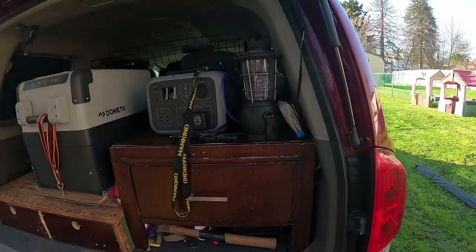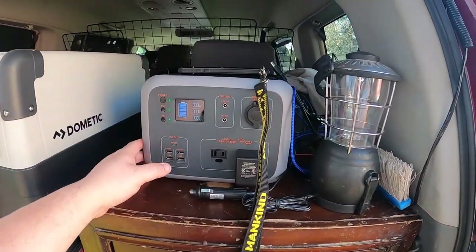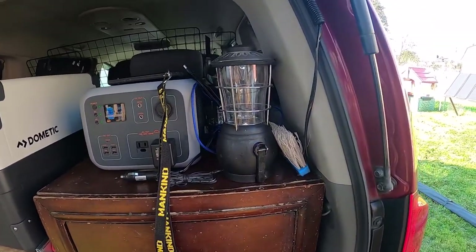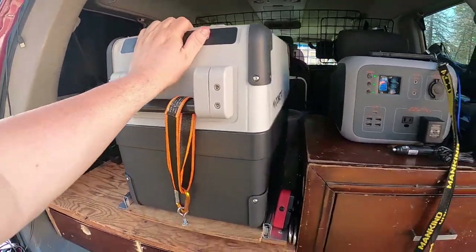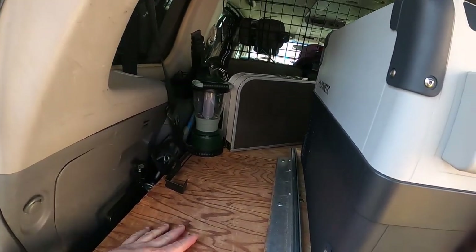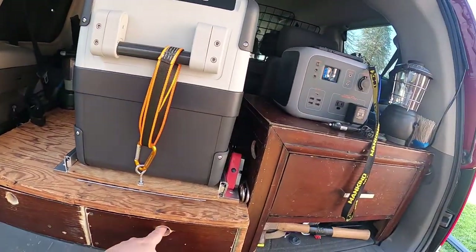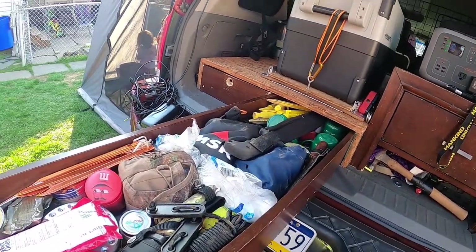This is what I have set up so far. We got the solar generator — that's just charging my cell phone right now — and this camping light. The refrigerator is not on; I'm not using the refrigerator since we're at home. I just brought some of the camping supplies in here to see how the space works. I have plenty of space and just toss it in there.